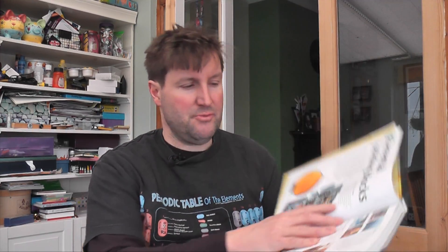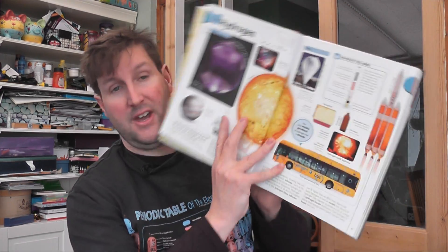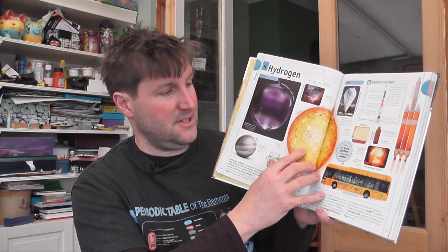In typical Dorling Kindersley fashion, it has lovely pictures of all the elements and descriptions of how they work — elemental building blocks, how humans are made up. It mentions scientist Robert Boyle, the early stages of earth, wind and fire, chemical discovery, and gives a potted history in the introduction, covering Mendeleev and the table itself, before going into hydrogen. There's a lovely section on hydrogen — the only waste product of hydrogen fuel is steam — with a hydrogen bus, hydrogen bomb explosion, rocket fuel, and the sun.